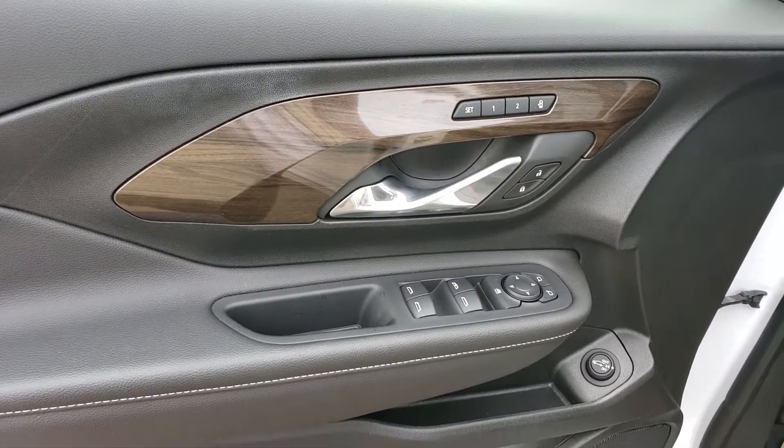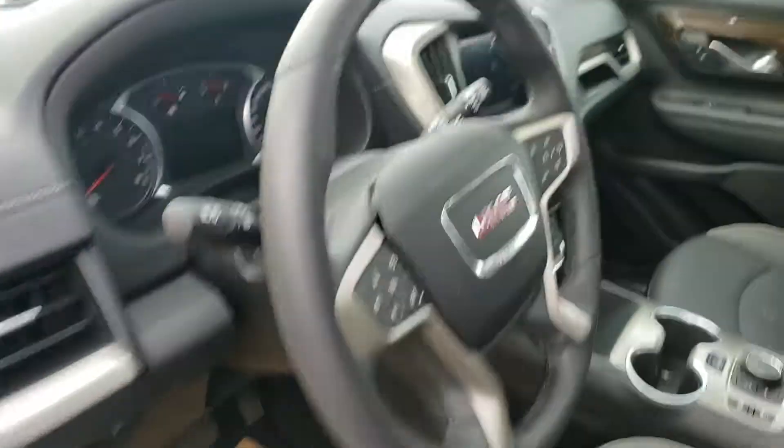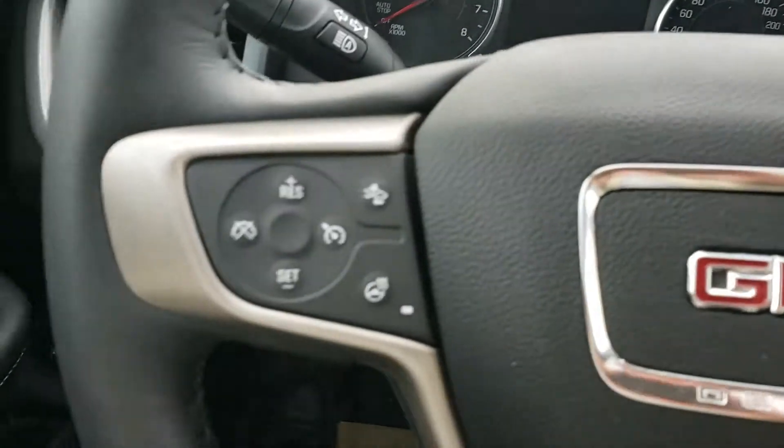Memory seats of course, automatic liftgate, Bose stereo sound system, automatic lights, heated steering wheel, and heated seats as well.